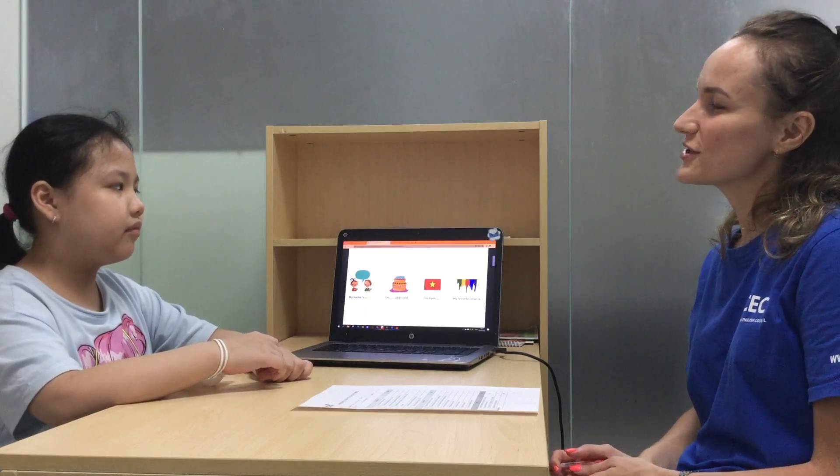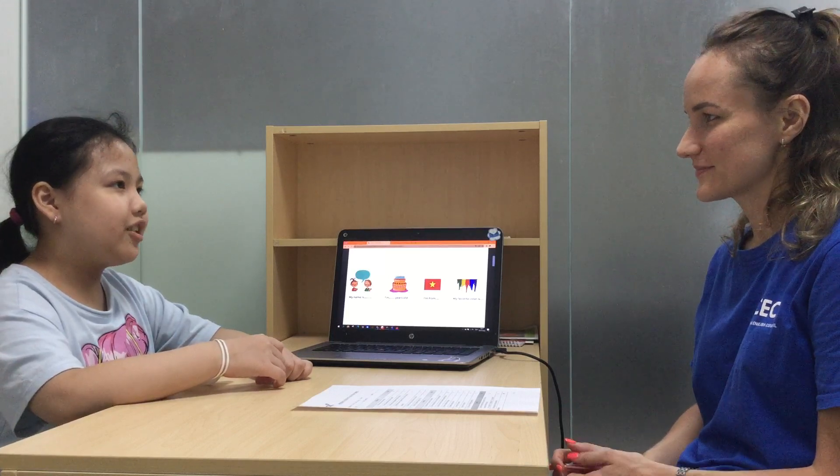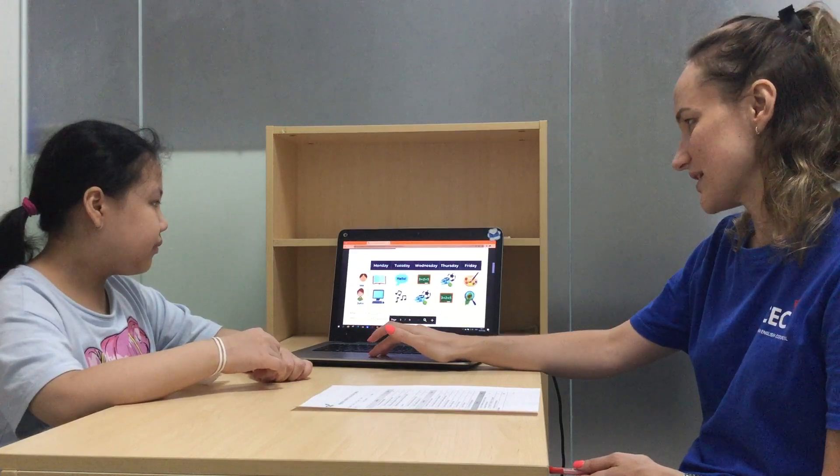Tell me please, what's your favorite color? My color is orange. Yes, good.